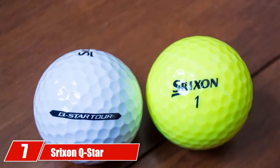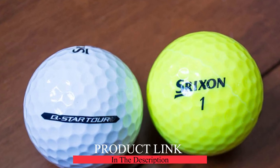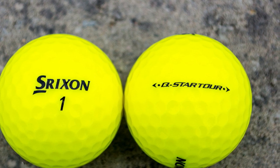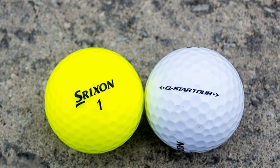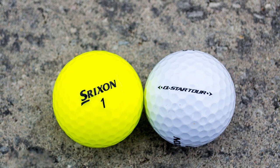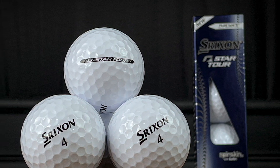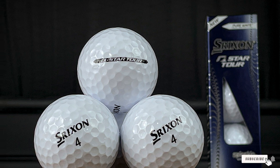At number seven we have the Srixon Q-Star Tour golf balls. Srixon keeps finding ways to impress with new advances in technology. The Q-Star features a soft inner core but a hard outer shell — that rare combination offers senior golfers maximum distance with an ultra-soft feel. It features a new Spin Skin technology designed to dig deeper into the grooves on your irons and wedges for maximum spin. The 338 Speed Dimple pattern improves trajectory, and the 72 compression rating means senior golfers will love how it performs on the green. It also comes with an alignment aid.